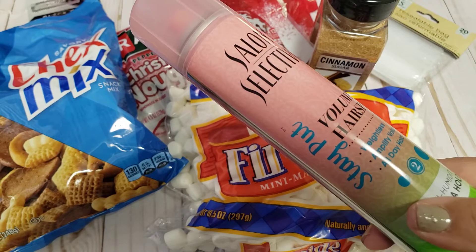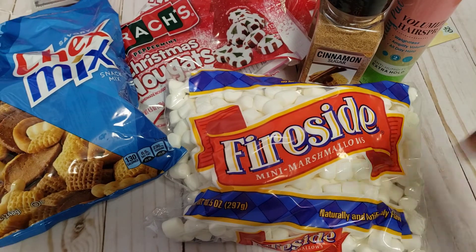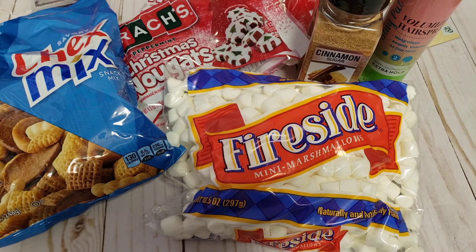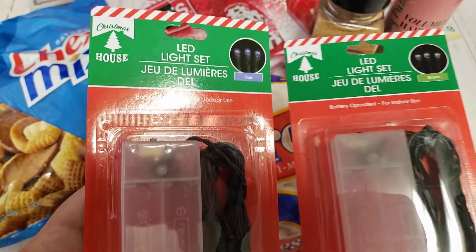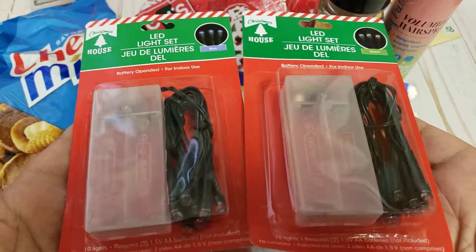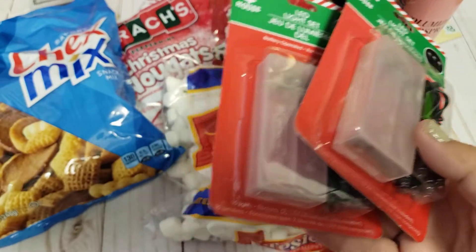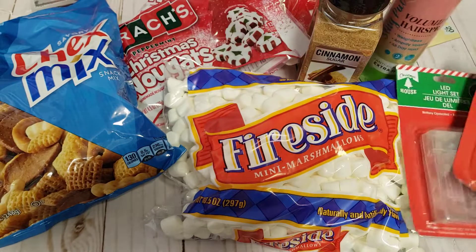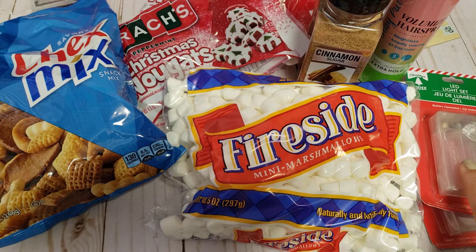I really like this hairspray. It smells really good and every time I go to Dollar Tree, if I see a bottle I'm just going to pick it up because it's really good for the kids. Then I also found — which I was surprised to still find — these LED light sets and these are battery operated. You have to include the double A's, and I'm super excited I still found some. I have some Christmas decor that I wanted to add some lights to, so we're going to go ahead and use that.